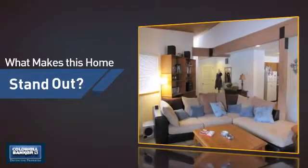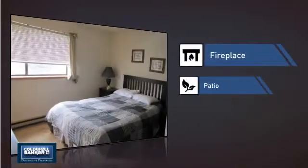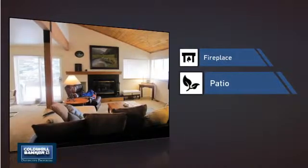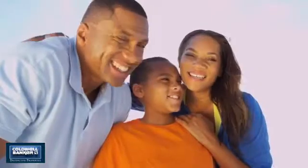But let's talk about what really makes this home stand out — like a fireplace for keeping you warm and cozy on cold winter nights, and a patio giving you some extra outdoor space for dining, recreation, and more. All these great features add up to a property that might be not just your next house, but your next home.